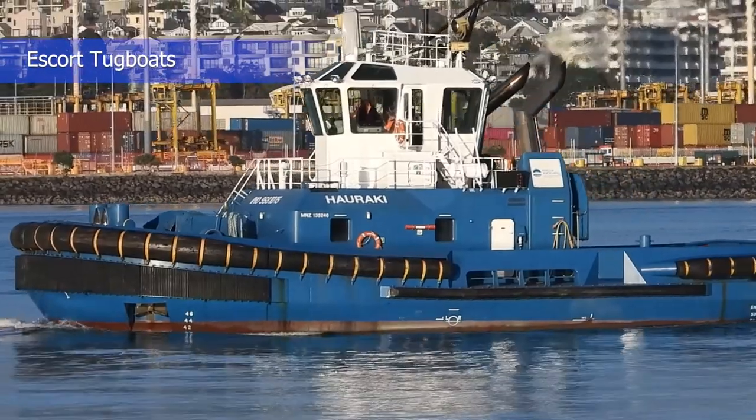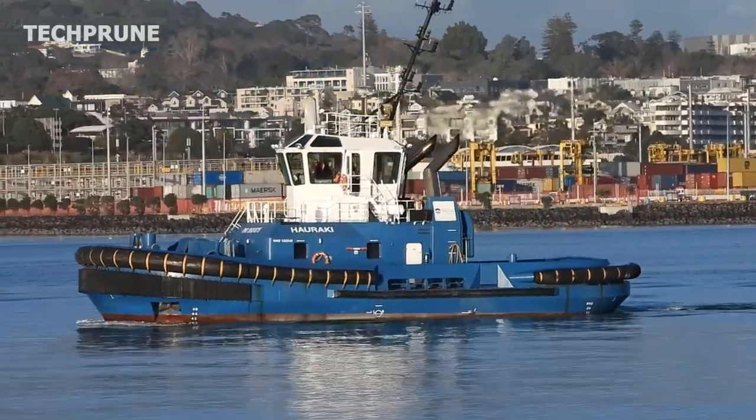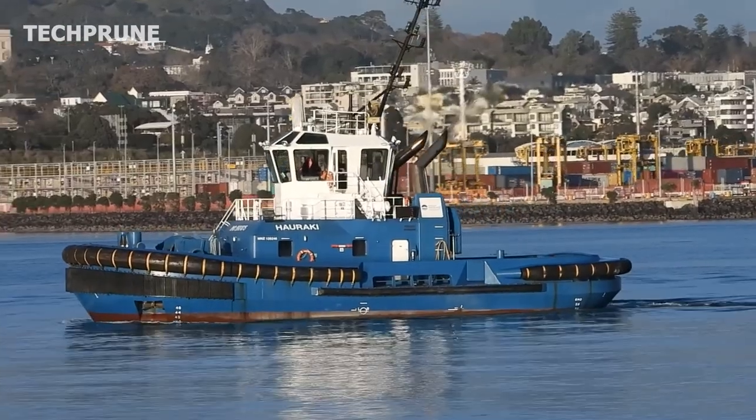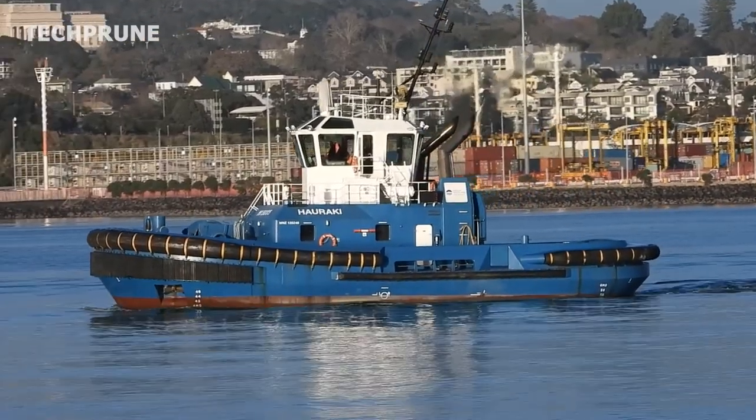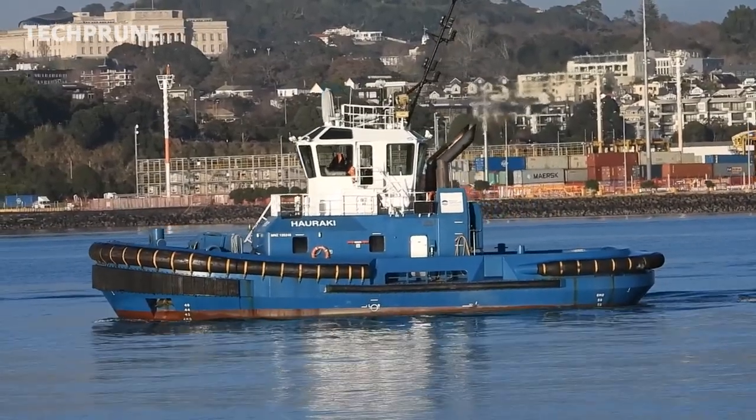Escort tugboats are specifically designed for escort operations, where they are used to assist larger ships during transit. Escort tugboats are equipped with more powerful engines, designed to provide added stability and control for the ship being escorted.